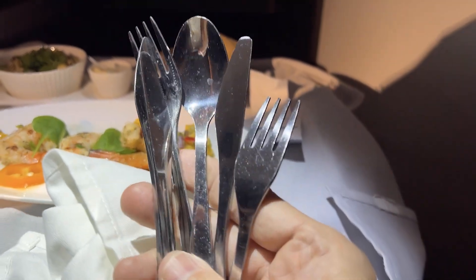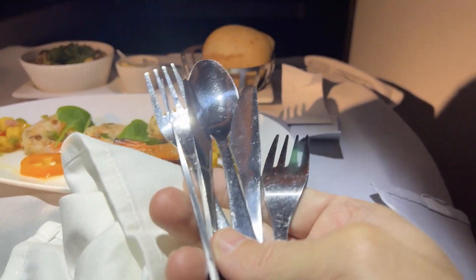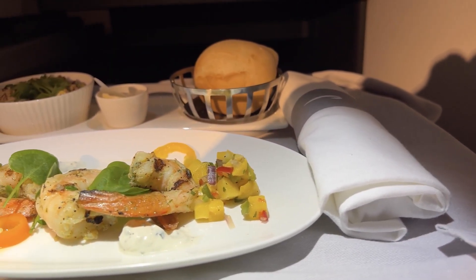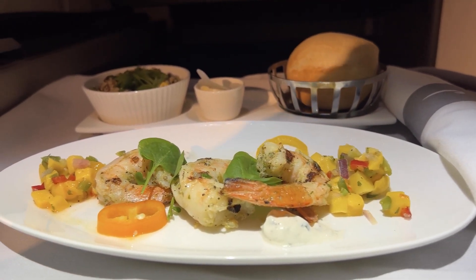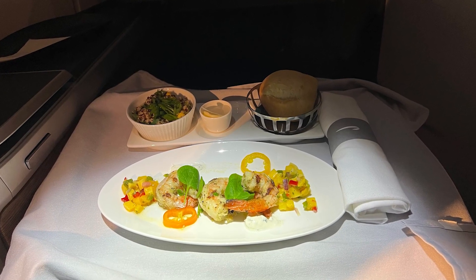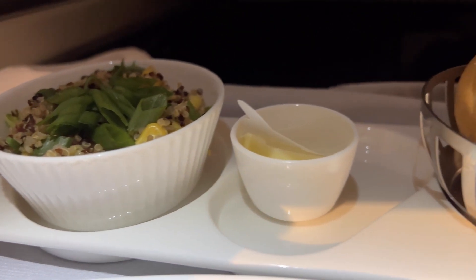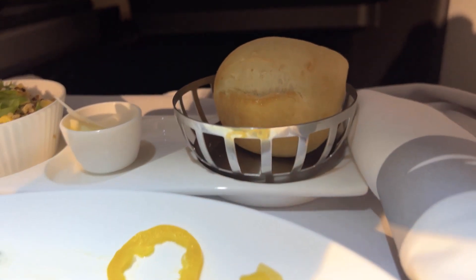You get real silverware in business class, which works well for cutting things. The first selection was shrimp with some mango — it was okay, not bad. Everyone seems to use mango on planes. There was also a roll — a little stale, rolls are never very good — a little rice dish which tasted fine, and some butter to help with the roll, though they're never that fresh.